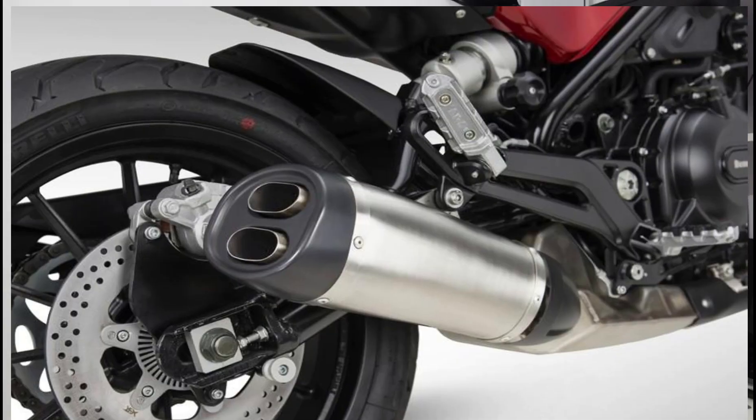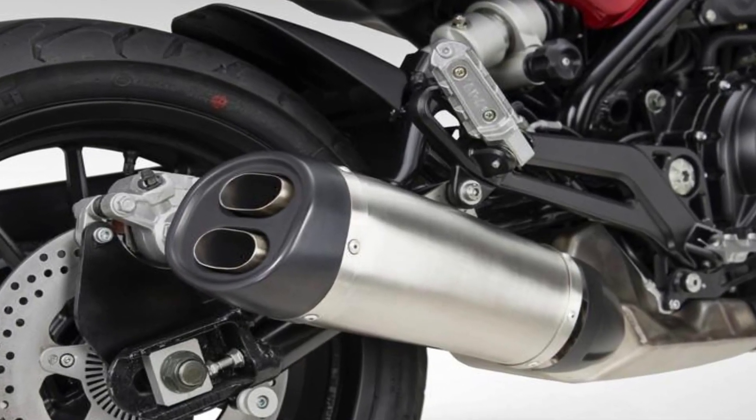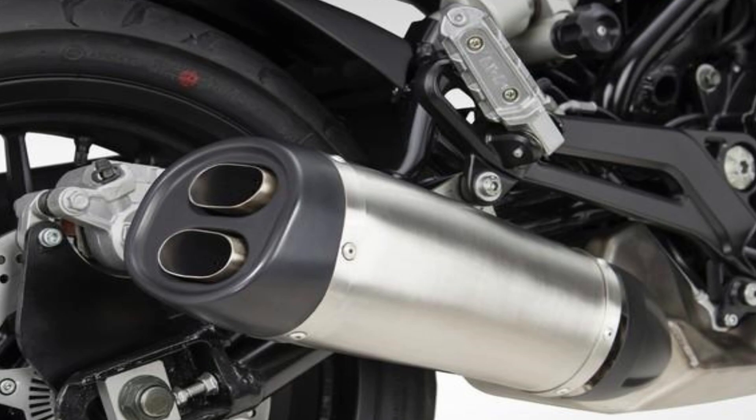Next, let's talk about the braking system. In the front, we have dual disc brakes, and in the rear, a single disc brake. This bike has a dual-channel ABS system installed.